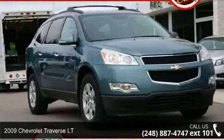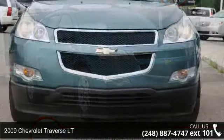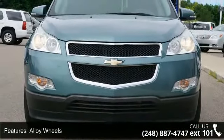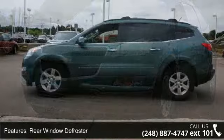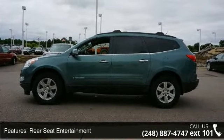Check out this 2009 Chevrolet Traverse LT — this may be the set of wheels you've been looking for. Some of the top features included with this vehicle are auto headlight on/off delay, multifunction steering wheel, luggage rack, Bose sound system, compass/thermometer, anti-lock braking system, and backup camera.